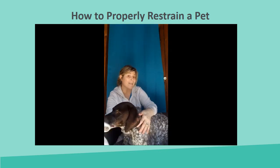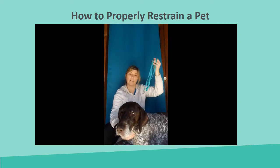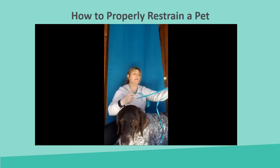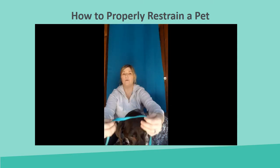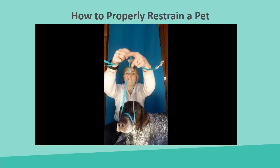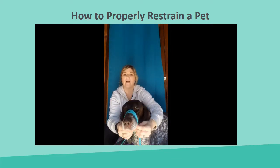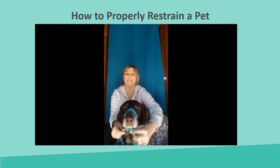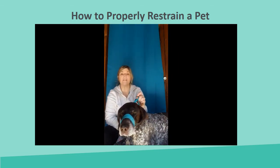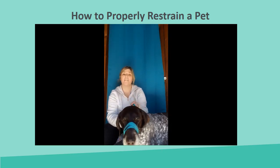If you don't have gauze handy and need something really quick, your pet's leash can also serve as a muzzle. Place it around their muzzle, wrap it a couple of times, making sure you end with the straps underneath, cross them, and bring them up and behind the ears. That's how you can safely restrain your dog before performing any first aid treatments.